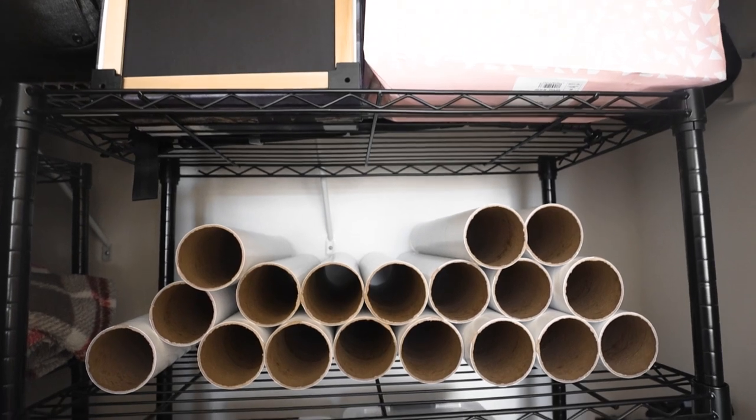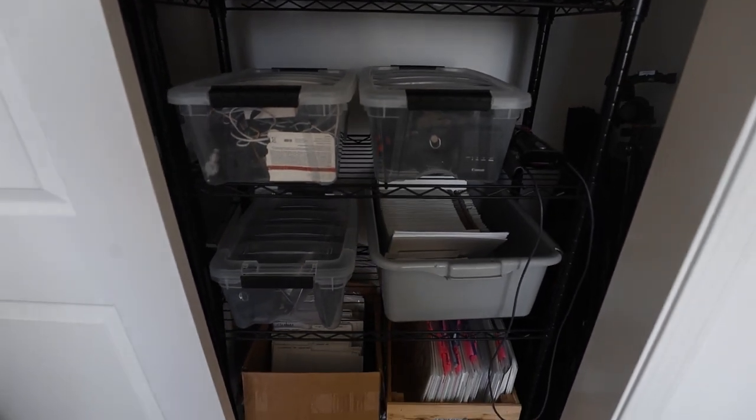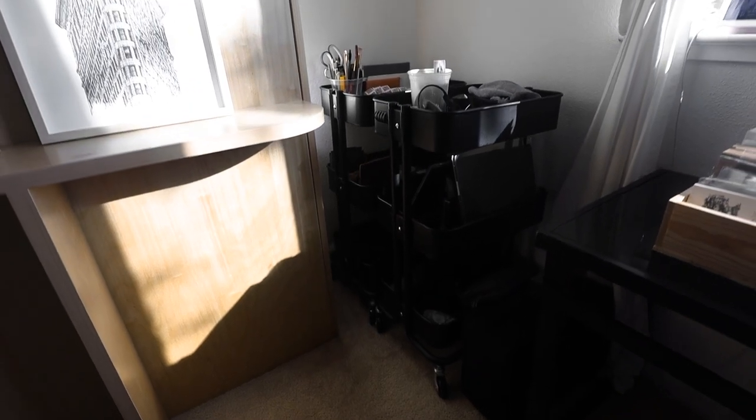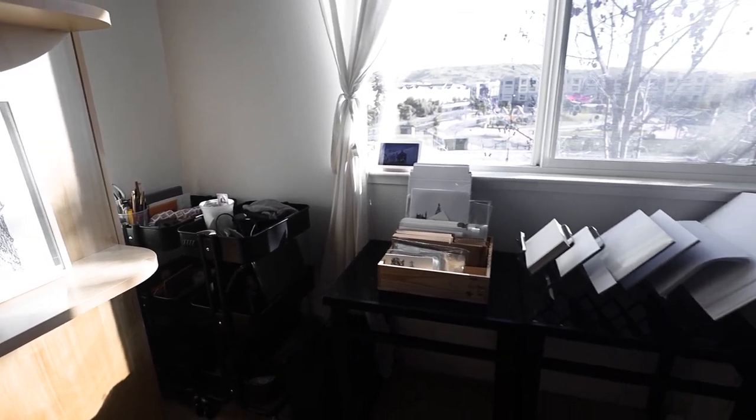In terms of storage, what used to be the closet space for the bedroom has essentially turned into a space with two tall shelving systems. In there I have my electronic equipment, supplies, more camera equipment, and miscellaneous things. Given how small the room is, storage is really a premium and I have to be very careful about what I bring in. I don't store excessive supplies — only the essentials — and when things run out I just restock online. I also have two IKEA rolling carts for things I need more often, and a black cabinet for more administrative things.